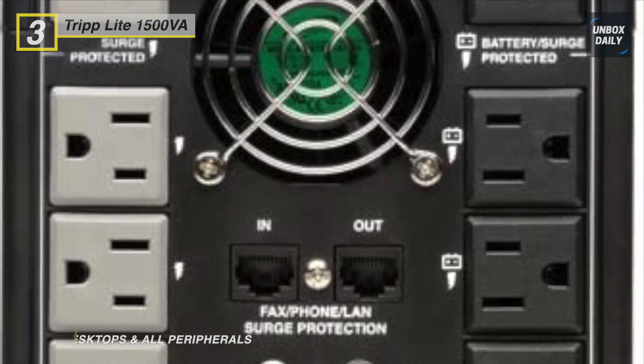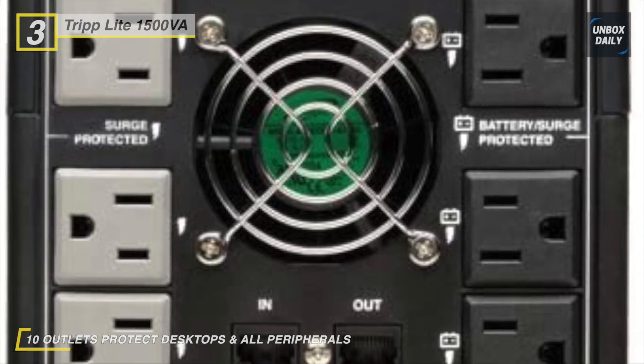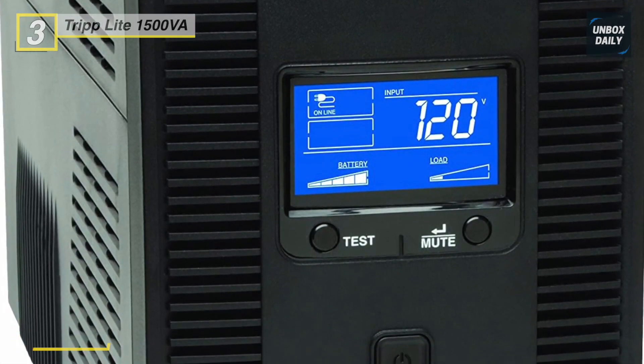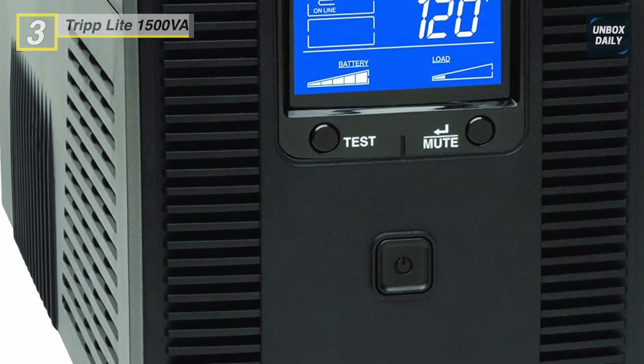It is ideal for backing up your desktop computer or audio-visual components. This line-interactive UPS switches to battery backup mode in milliseconds to keep your connected equipment running long enough to save files and shut down safely with no data loss.